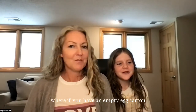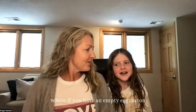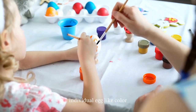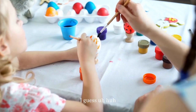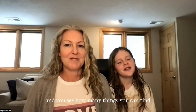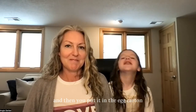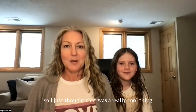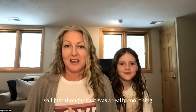I talked about this thing called a rainbow walk. If you have an empty egg carton, you put every color of the rainbow in it — each individual egg holder — and then you go on a rainbow walk and see how many things you can find that are the colors of the rainbow. Then you put them in the egg carton and take it home.